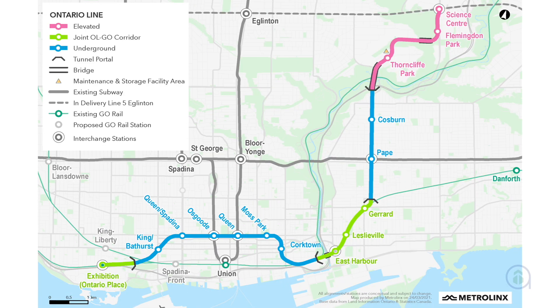Investors in this project can look forward to benefiting directly from upcoming transit developments like the Ontario Line and Waterfront Transit Network Expansion, which will boost property values within the neighbourhood in the near future.